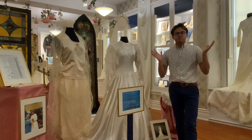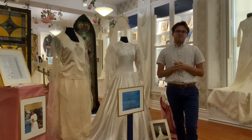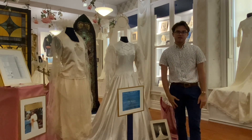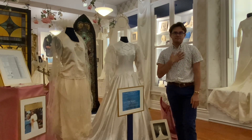Hi everyone and welcome back. We are in the newest exhibit — well, not new anymore, but it opened in May. We are in Heavenly Traditions and Holy Matrimony: Weddings Through Time, and I am standing next to two of my favorite pieces from the exhibit.